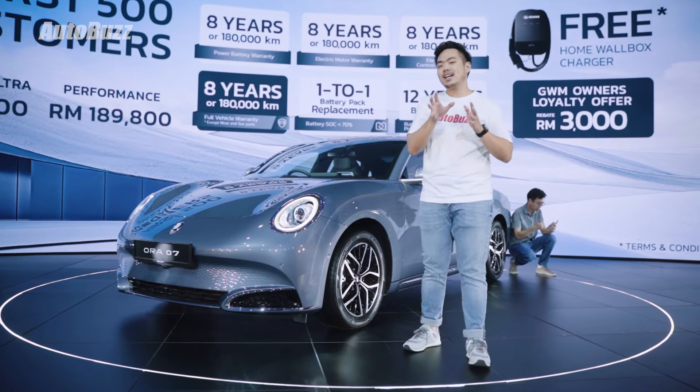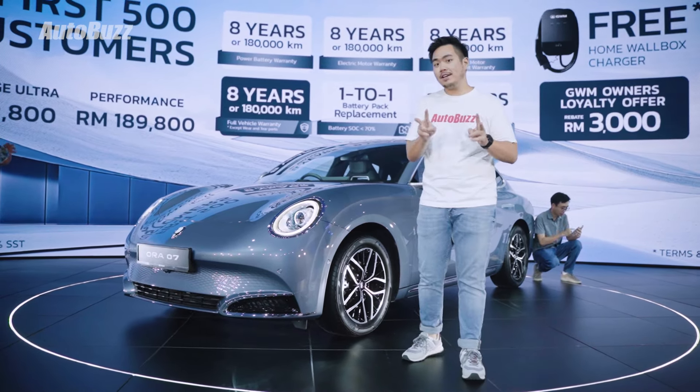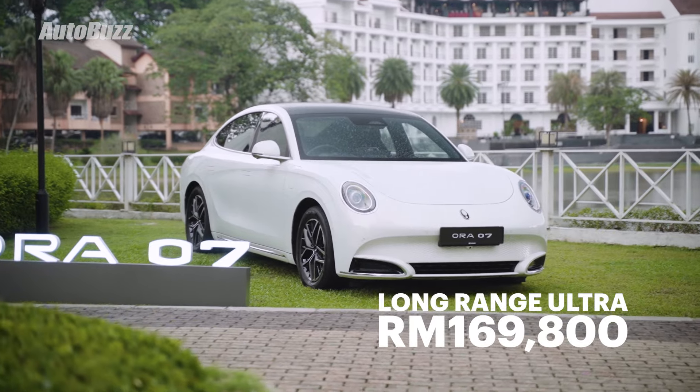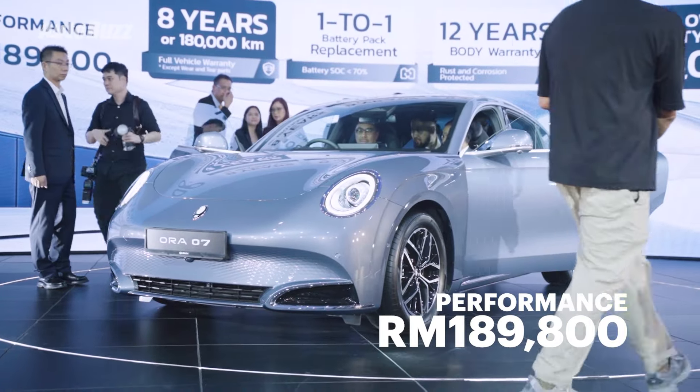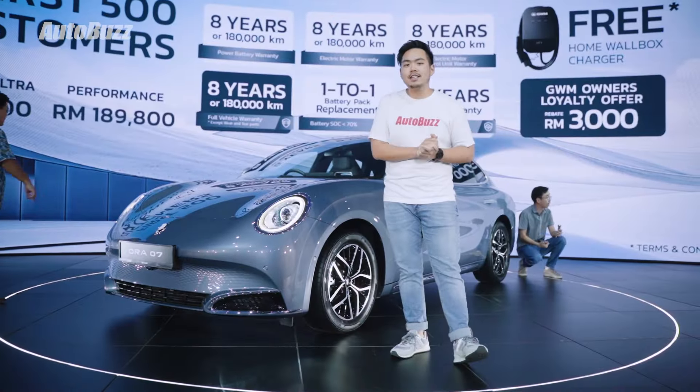I promise I'll talk more about that later, but for now let's talk pricing. The Aura 07 will be available in two variants here in Malaysia, starting with the Long Range Ultra at RM170,000 and then the Performance at RM190,000, making both of them about RM10,000 cheaper than the equivalent BYD Seal.